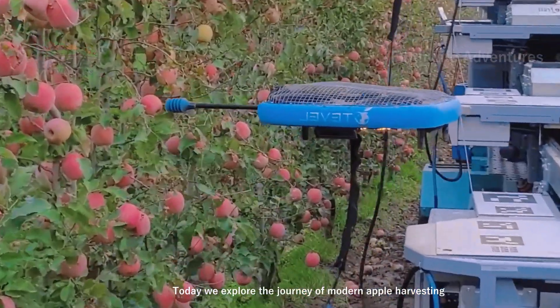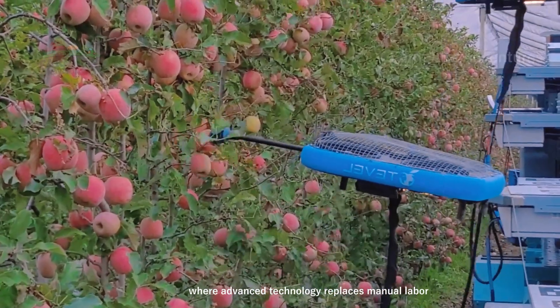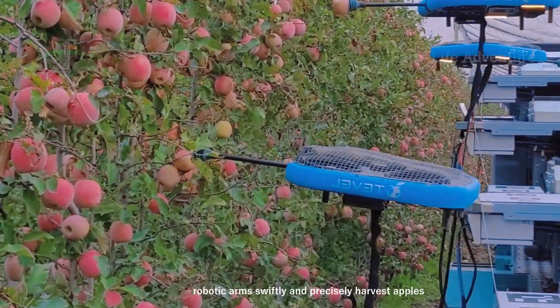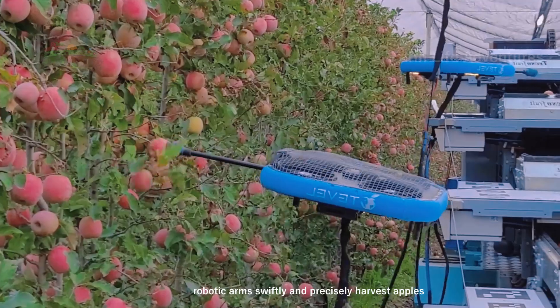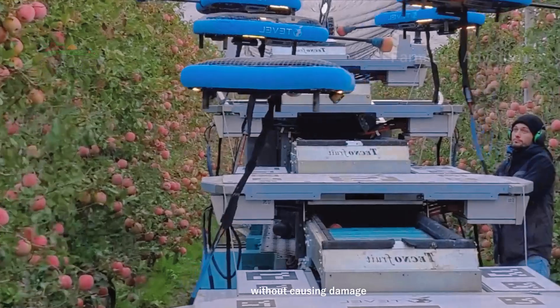Today, we explore the journey of modern apple harvesting, where advanced technology replaces manual labor. Automated robotic arms swiftly and precisely harvest apples, ensuring each fruit is carefully placed into bins without causing damage.